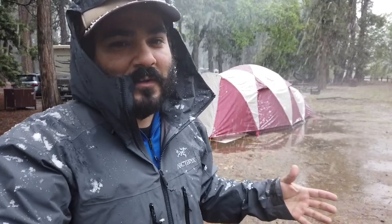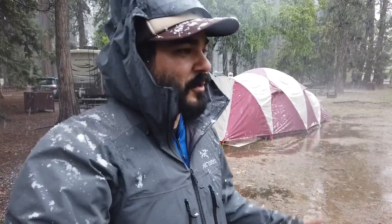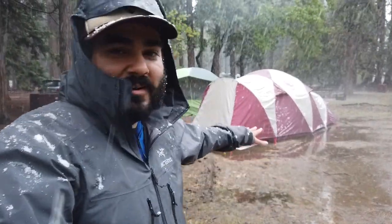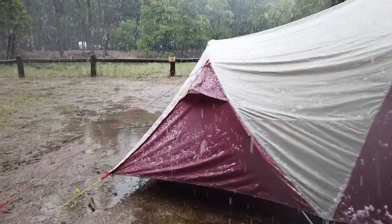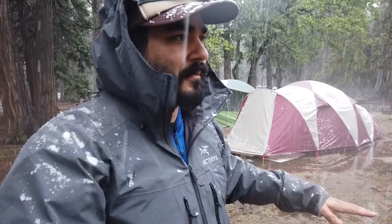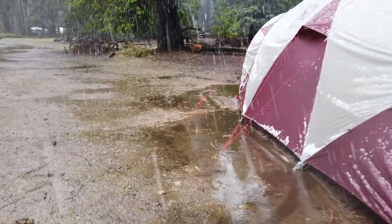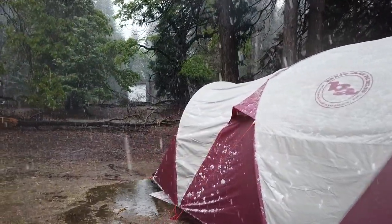We are here in the Lower Pines campground of Yosemite. You can see our Big Agnes Flying Diamond 8 tent in the background. We have been under constant rain and snow in May, which is crazy, for the last 48 to 72 hours. And this tent has just performed absolutely amazing. You can see there's tons of water on the ground and there's pooling underneath the tent — not the best tent site selection, but a great test for this review. There has been water underneath the tent the entire time and no water has gotten inside. It has stayed absolutely dry.